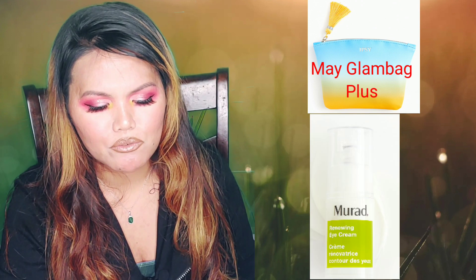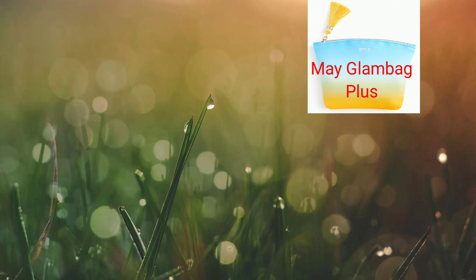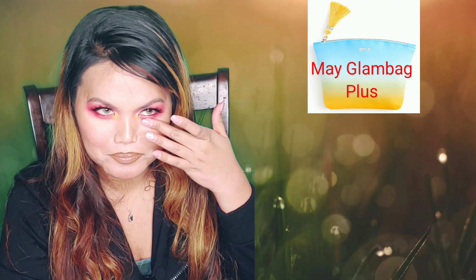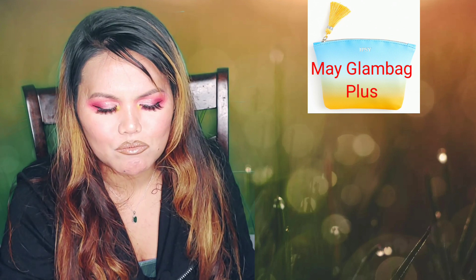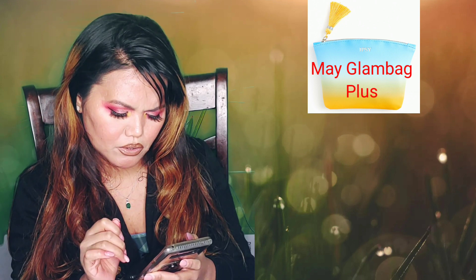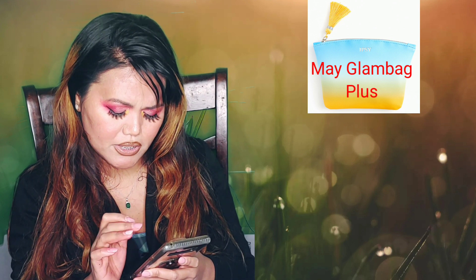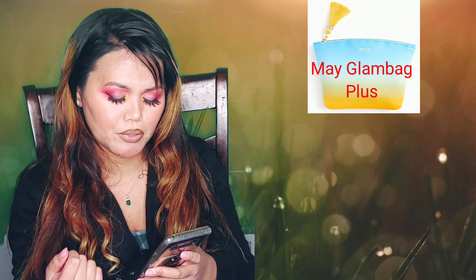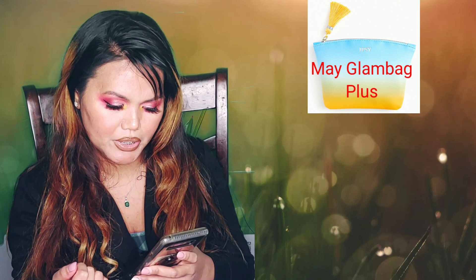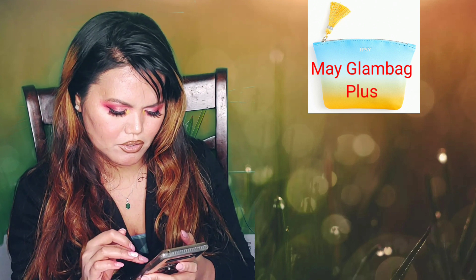The third one is from Murad — it's a Renewing Eye Cream. Eye creams! I love eye cream because I do have some wrinkles under my eyes now. It retails for $82 and it's supposed to be very delicate for your eyes. It helps with firmness, brightens the skin, hydrates, and minimizes signs of aging at the delicate eye area.